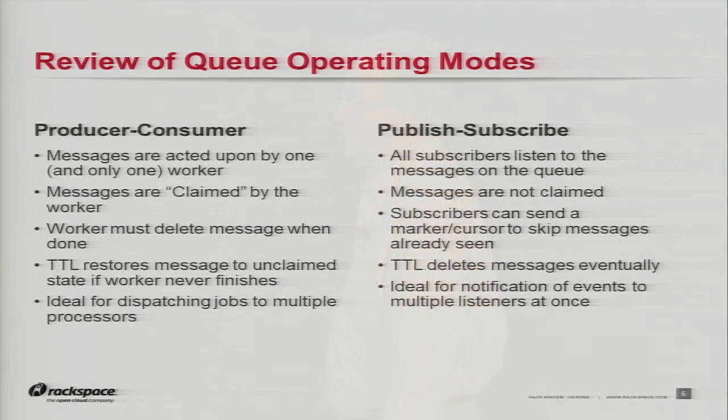Producer-consumer: the idea is that you use this in a job dispatch environment. You're going to have one and only one worker who claims a job and does that work — you don't want multiple workers getting the same message and trying to act on it. We have this notion of messages being claimed. When the worker is done, after they've claimed it, the worker is responsible for deleting that message off the queue so no one else will get it. If something happens and the worker dies mid-job, there is a TTL feature that will return the message to an unclaimed state so another worker can take it. This is ideal for dispatching jobs to multiple processors.